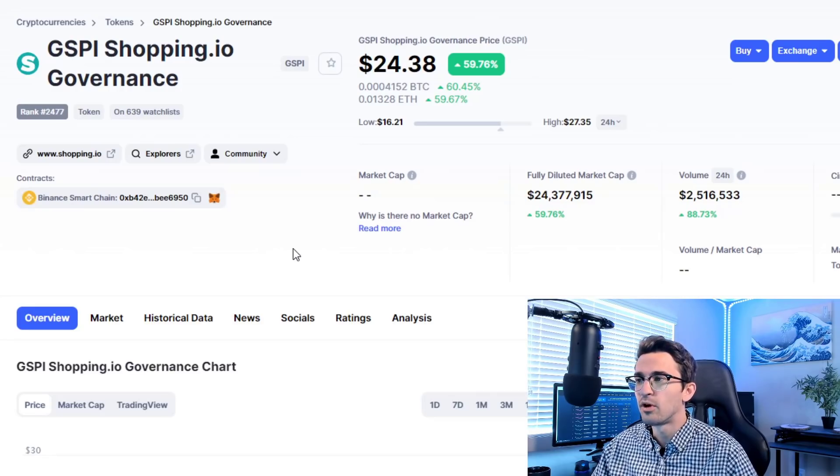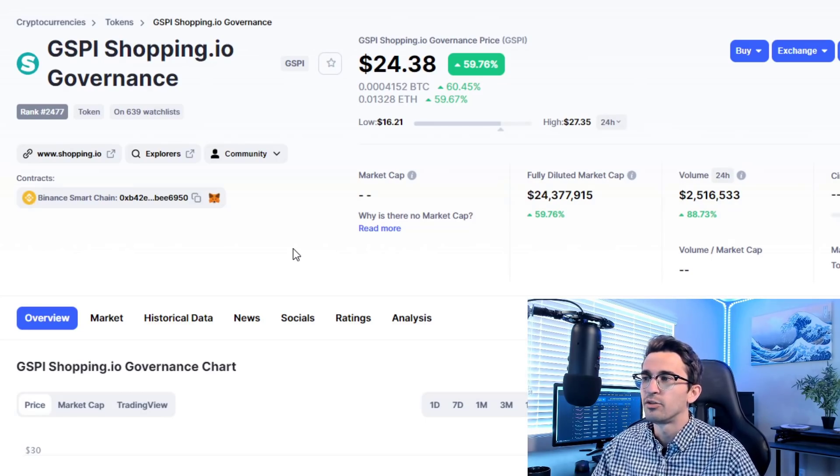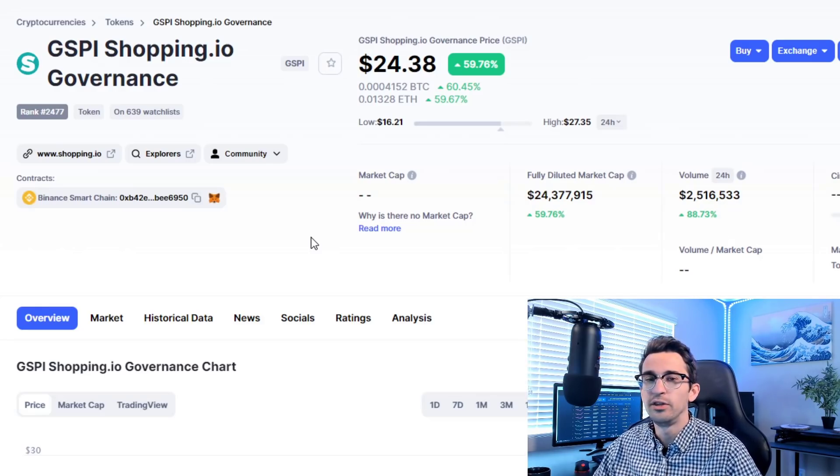An example of much quicker profits but much higher risk is the new Shopping.io token GSPI. They just launched this token and I bought as soon as they added liquidity to PancakeSwap — I was lucky enough to be one of the first buyers. I wasn't able to buy too much because there was a rush of demand, but I got in at $1.50 and it's nearly 20x in just a couple of weeks. It's much harder to get these gains in the short term, but if you're on top of the news, watching new projects coming out, you could definitely catch huge profits — though it's also much higher risk.